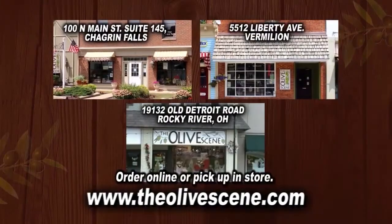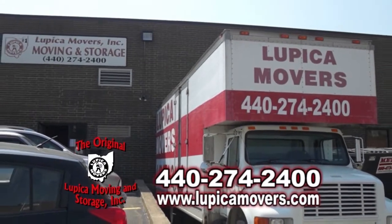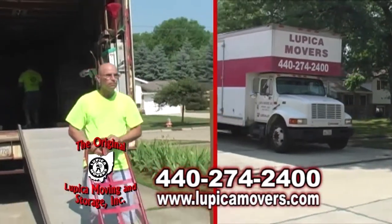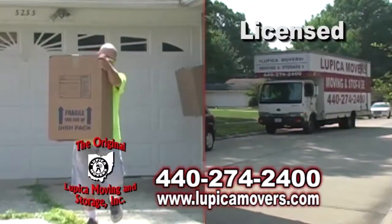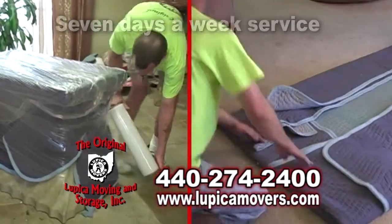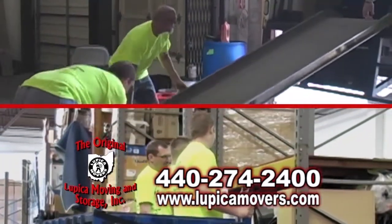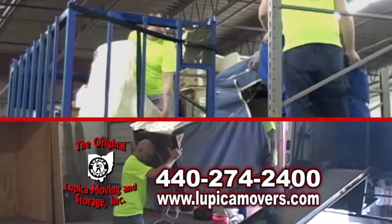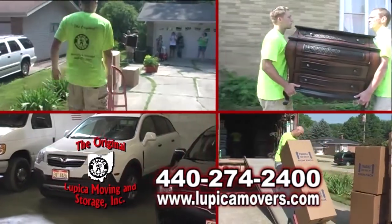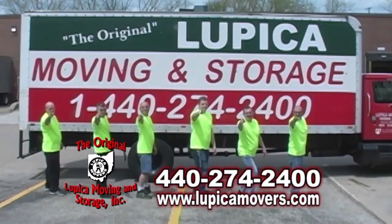The Original Lupica Moving and Storage is a family-owned and operated moving company offering inside warehouse storage and professional moving services. The Original Lupica movers are fully licensed, bonded, insured, and offer seven-day-a-week service at no extra charge. Their warehouse is a full-service bonded storage facility with carpeted floors, triple security 24 hours daily, and pest control. When you need a reliable, high-quality moving or storage company, contact The Original Lupica Movers today. The best move you'll ever make.